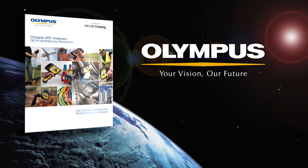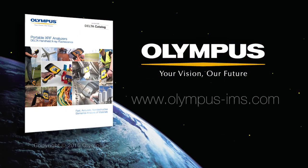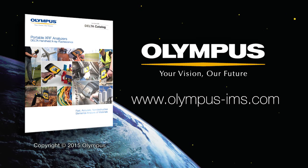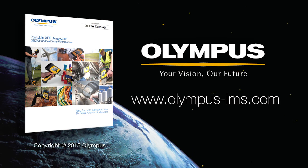For more information on the Delta handheld XRF analyzer and other Olympus products, contact your local representative or visit us online at www.olympus-ims.com.